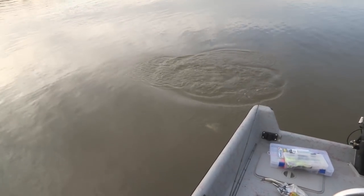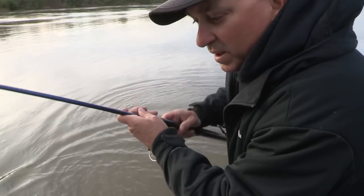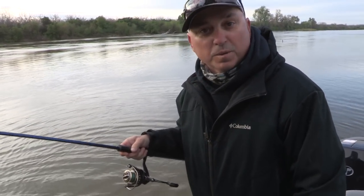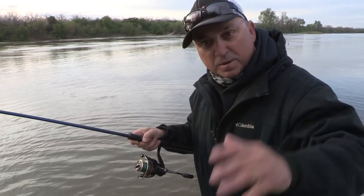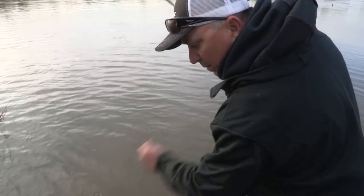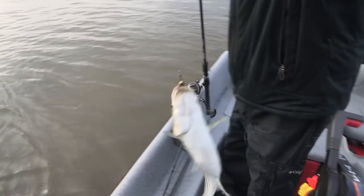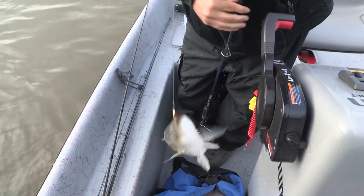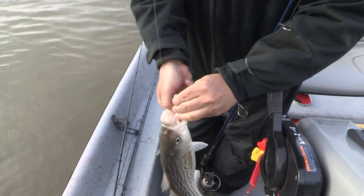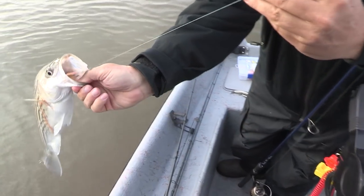Yeah! Look at that — little Cleo. We knew they were hitting minnows, and we had some little Cleos, and we put them on and let it flutter down. They catch everything. It's a pink and gold one. Look at him — that fish choked it all the way down his throat.